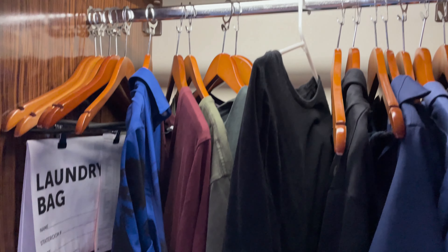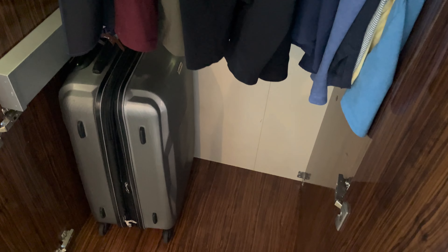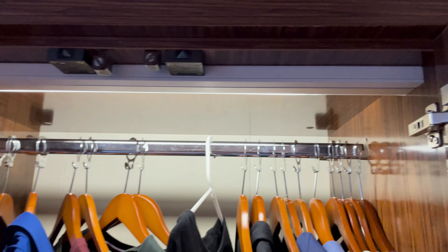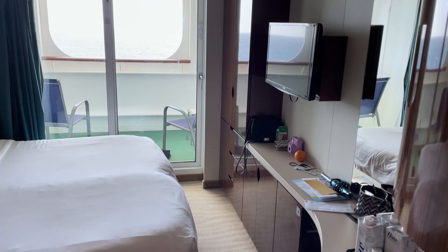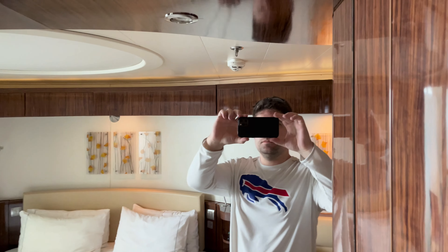What the Norwegian Sky balcony room has a lot of is storage. As you can see right here, this is one of those storage closets. My clothes — well, not all, but a lot of them were in this storage closet. You could tell that we fit in a normal size travel suitcase, and overall very, very spacious.